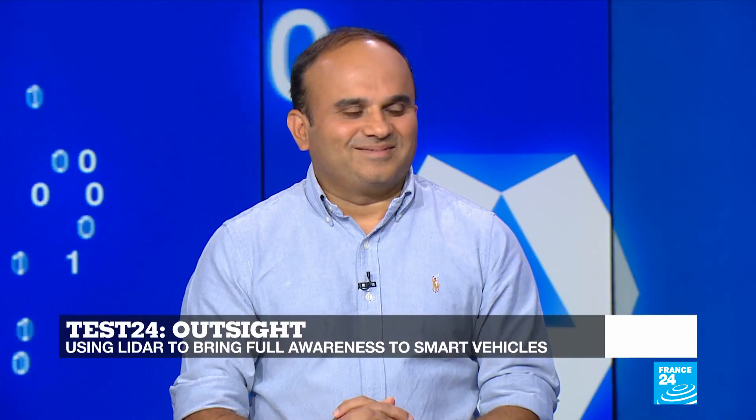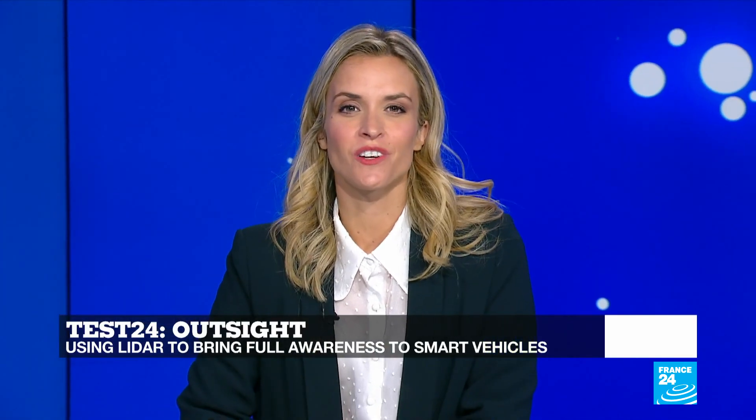Thank you very much indeed for that. That brings us to the end of this week's edition of Tech 24, but you can watch it again on our website, france24.com. See you soon.